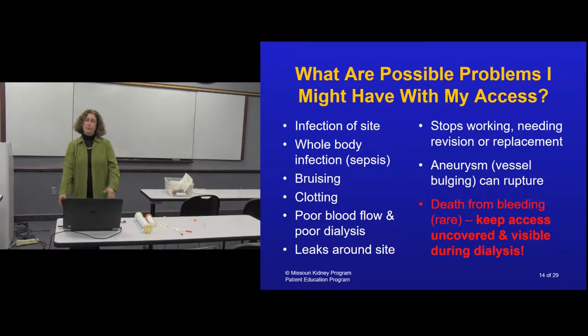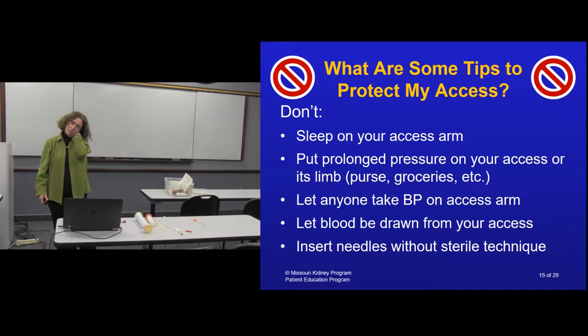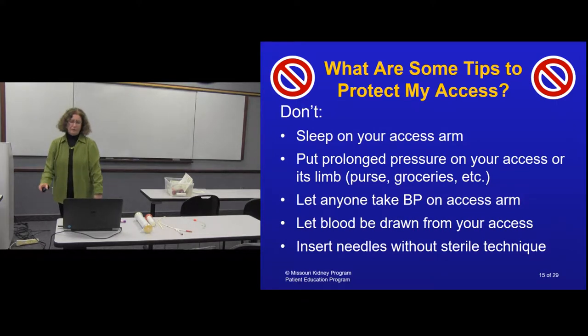To protect your access: don't sit with your elbow bent, don't sleep on that arm, don't wear a tight watch or sleeve on it, and women shouldn't carry a heavy bag on that arm for long periods. Don't let anyone take a blood pressure reading, draw blood, or do anything to that arm unless they are dialysis staff who know what they're doing.